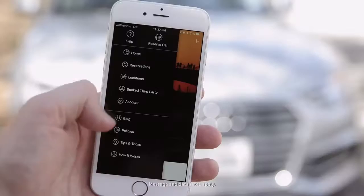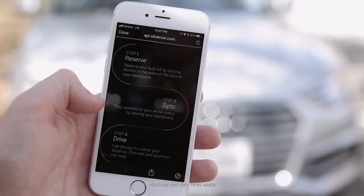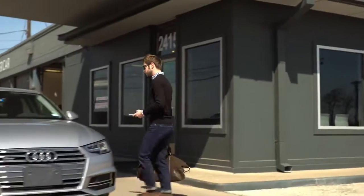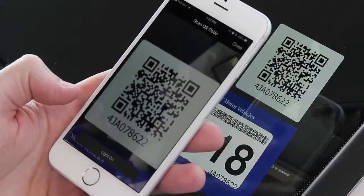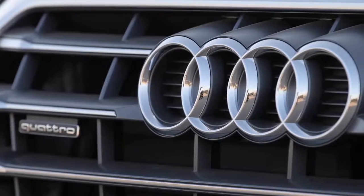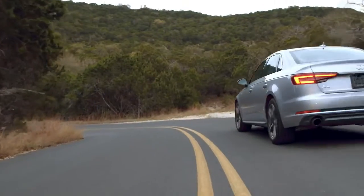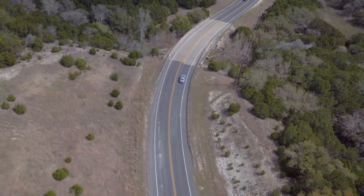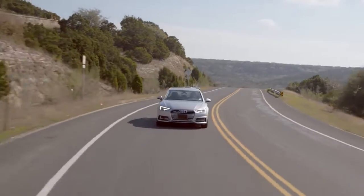You download a simple, elegant mobile app which allows you to register for Silvercar, make a reservation, and ultimately to access your vehicle once you arrive at the airport. When you're driving an Audi, it's exhilarating, it's exciting, and it's a way to experience driving that you just can't get from a traditional car rental company.